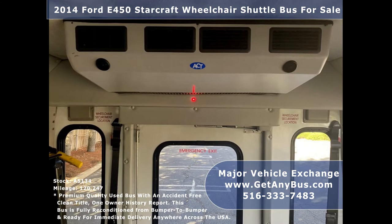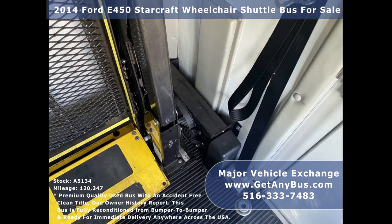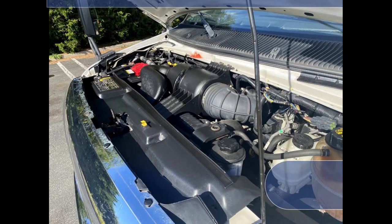It is clean, comfortable, and perfect as a transit shuttle or activity and outing vehicle for church groups, adult daycare, senior centers, shuttle operators, or teams. It is equipped with a reliable 6.8-liter tried-and-true gas engine which delivers superb power and performance under load. All electrical and mechanical equipment is in proper working order.